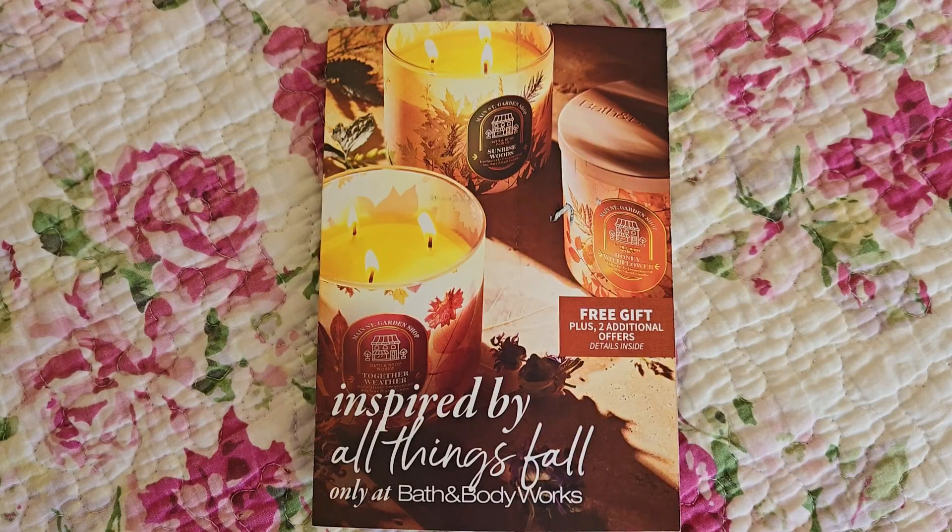Today I want to go over the new Bath & Body Works mailer coupon booklet. This one is marketed towards the fall — you can see it features Sunrise Woods as well as other candle fragrances. I believe all of them should be available as of right now, Thursday August 22nd. I actually received this in my mailbox Wednesday August 21st, but I came late from work so I'm just showing it today.